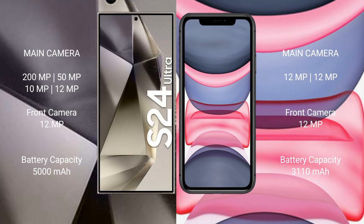The Samsung Galaxy S24 Ultra has a 5000mAh battery with 45W fast charging support. The iPhone 11 has a 3110mAh battery with 20W fast charging support.